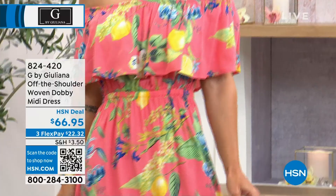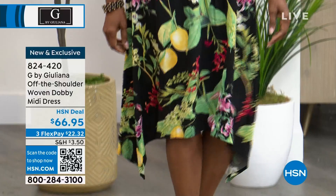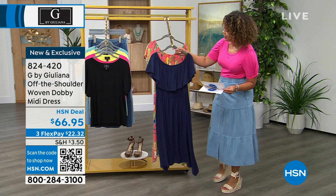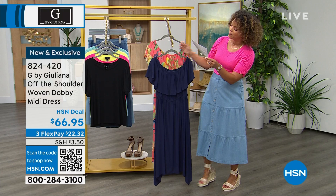Oh, this is so cute! I love it. The color you see right now — is that the black that Inger's wearing? There are only 12 left in the one that Inger has on in black. The one that Lauren has on is the coral rose. It's actually a black floral, and then we have it in navy. So two prints and one solid — brand new, exclusive, and already limited quantity. 824-420 is the item number. Extra, extra small to 3X available.